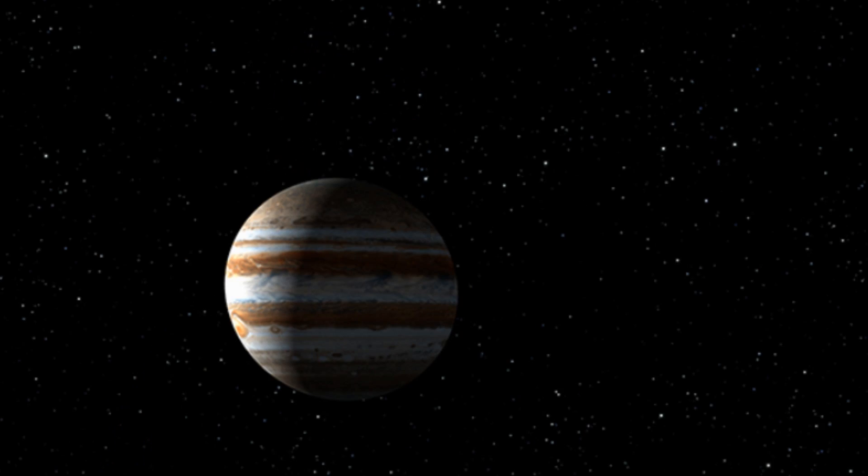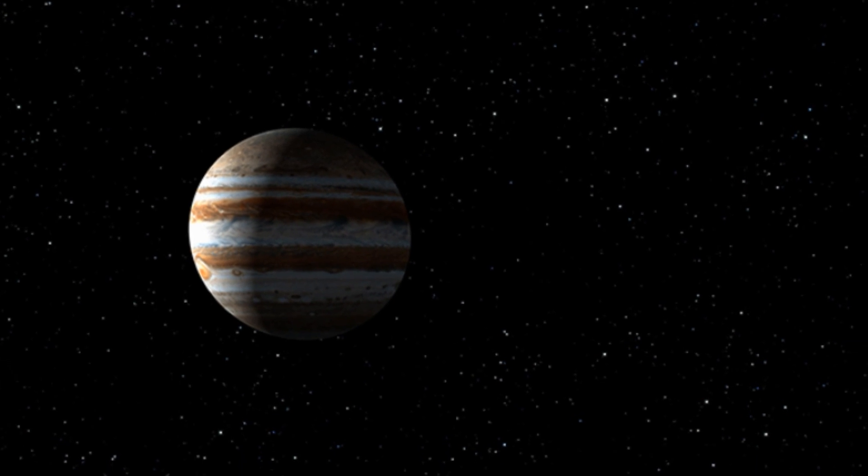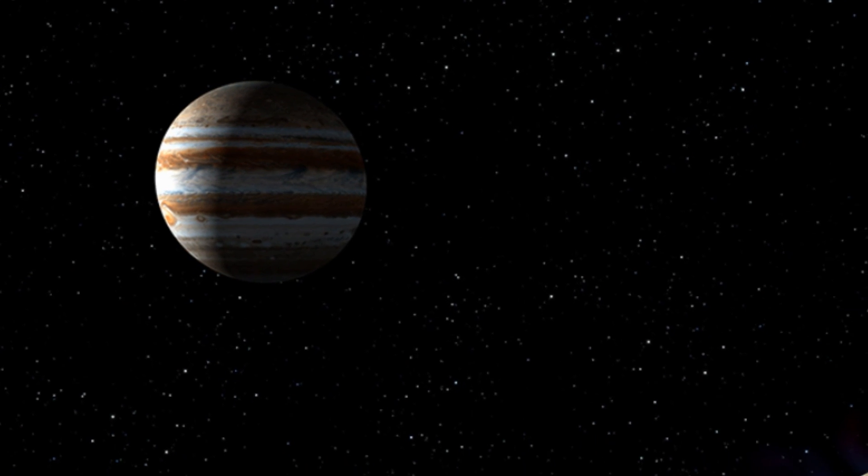Hey everybody! Could you use some good news? Well, let's start with this. Astronomers using the Hubble Telescope have found evidence of a massive subterranean ocean on the largest moon of Jupiter. That moon would be Ganymede, not only the largest Jovian moon, but the largest moon in our entire solar system.